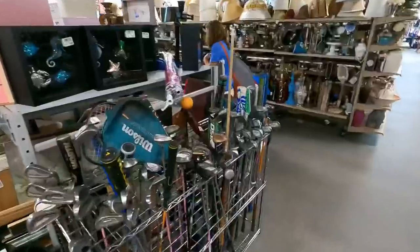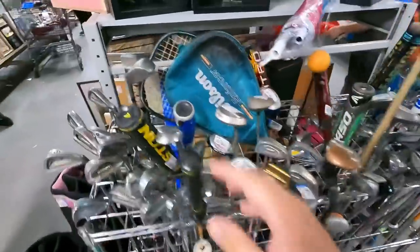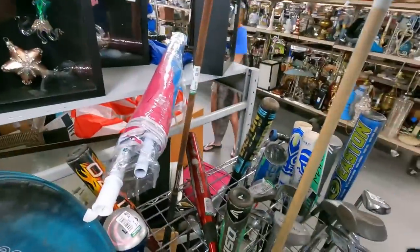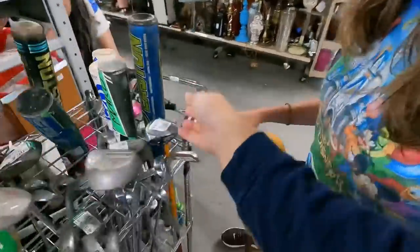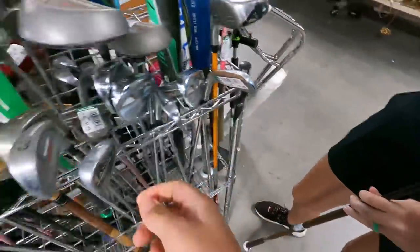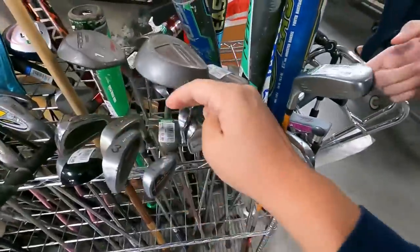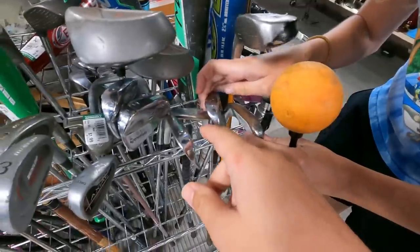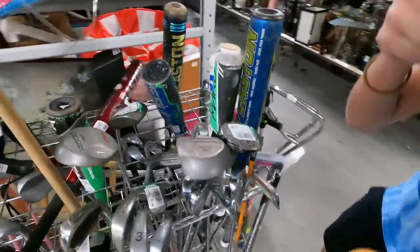Looks like they got a bunch of new clubs in — last time we were in here they had like five clubs, but they've got a bunch in here now. Still got the baseball bats, and there's an orange whip right here — $1.99 for an orange whip, that is a crazy find. We got a Nickent 3DX right here, and some TaylorMade Rac blades — oh my goodness, is that a full set? Three, three, five, six, seven, nine, pitching wedge.